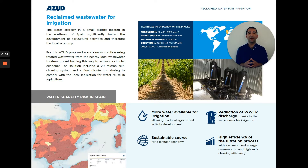Hi everybody. Here I'm going to tell you about a real case study of reclaimed waste water for irrigation. This case is located in the southeast region of Spain and, as you can see on the map, this is one of the driest areas in Europe and water scarcity is a big issue.